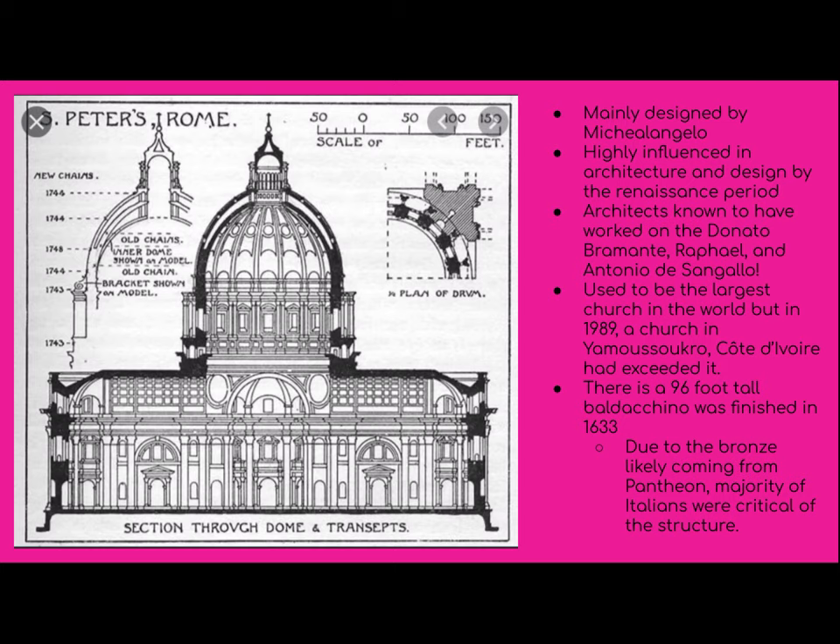The architects known to have worked on it were Donato Bramante, Raphael, Antonio da Sangallo, and Michelangelo. It used to be one of the largest churches in the world, but in 1989, a church in Yamoussoukro, Côte d'Ivoire, exceeded it in size — so it had a long run. There is also a 96-foot-tall Baldacchino, and due to the bronze likely coming from the Pantheon, the majority of Italians were very critical of the structure.